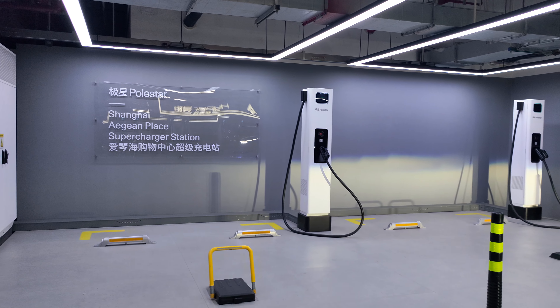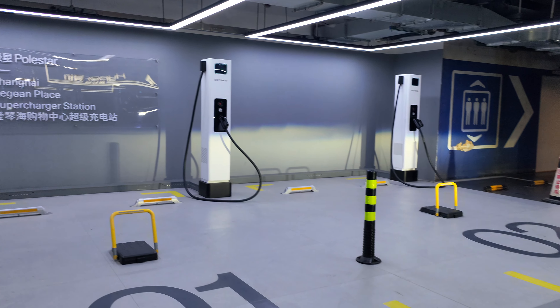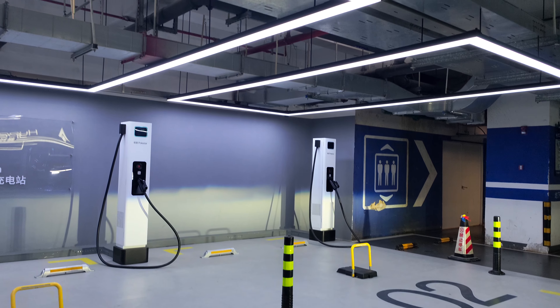The charging station definitely has a very unified theme. It's very modern, well-lit, and minimalistic — definitely in keeping with the Polestar design language.